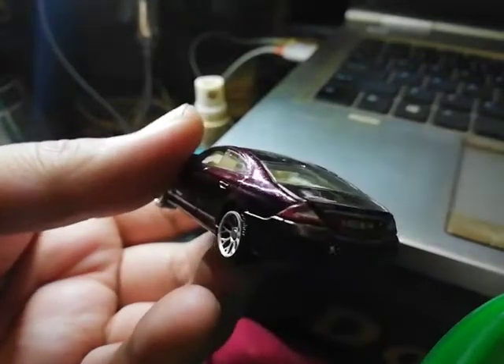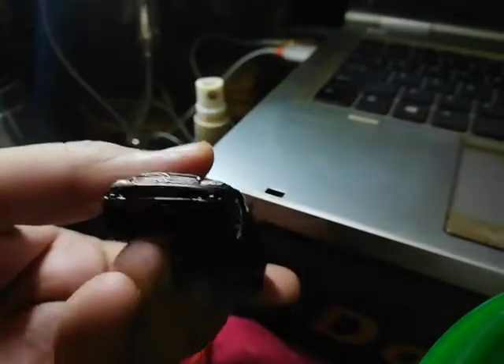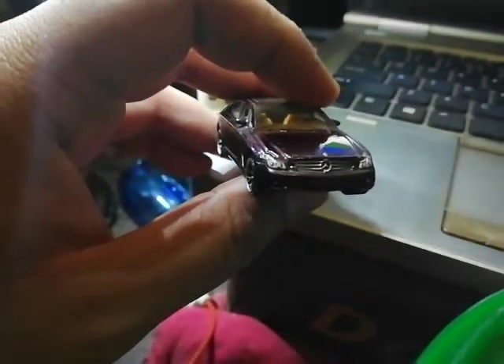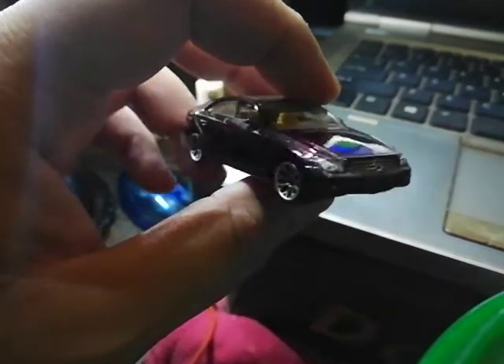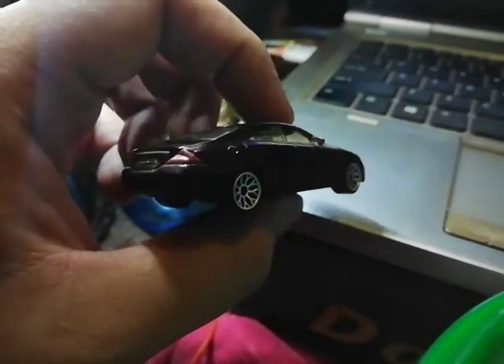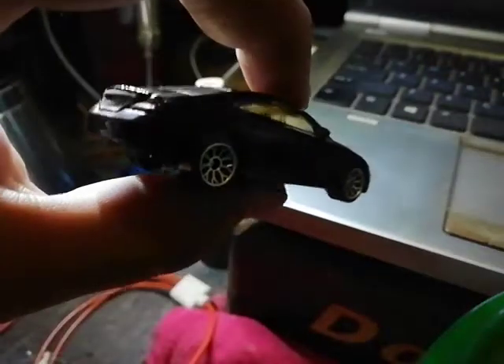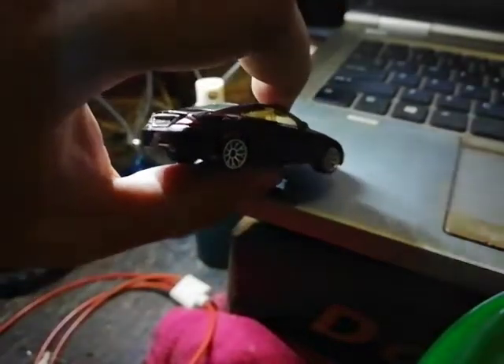The rear plate number reads SMB683. I wonder if there's also a plate number up front — nope, there is no plate number up front. There's only a rear one. The side view mirrors are also in maroon color.